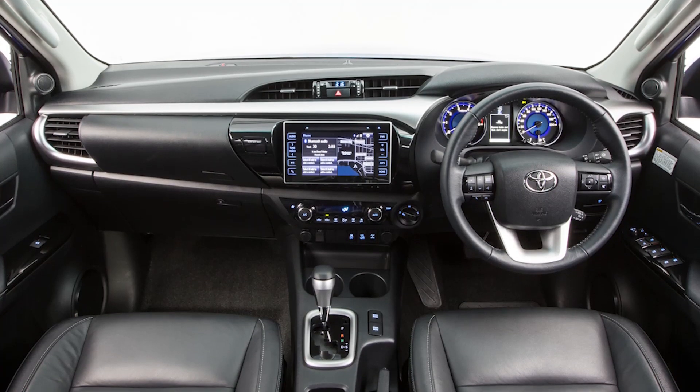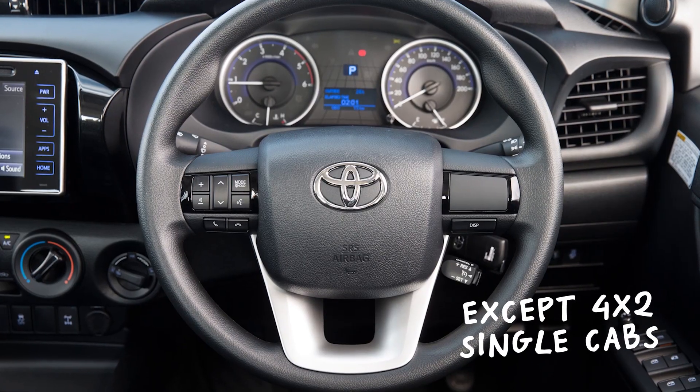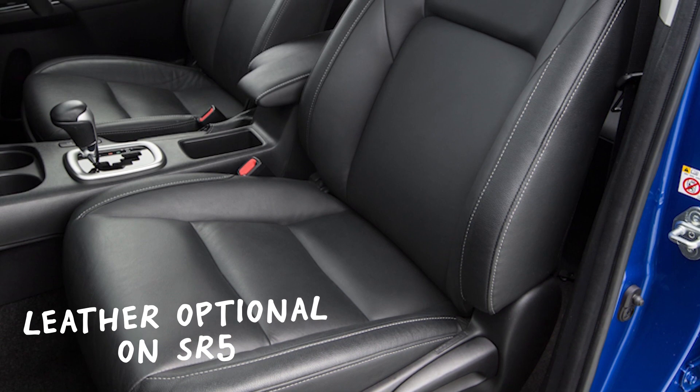It may be tougher, but the interior is more car-like than ever, with a standard touch screen and reach adjustment for the steering for the first time. The materials are still tough though, so it hasn't gone soft.